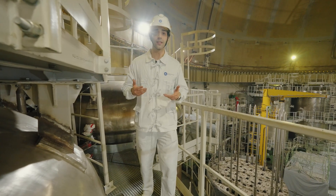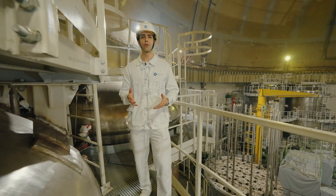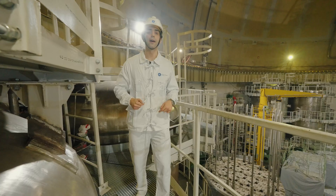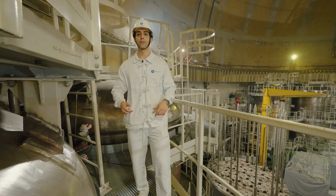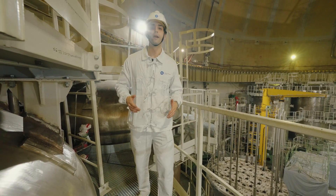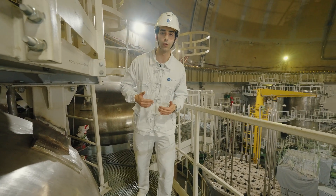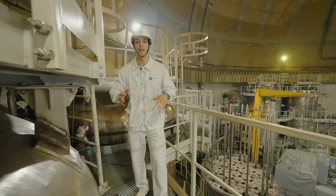Here in the heart of the power unit, a large amount of energy is released. Just like this complex system has a heart, it must also have a brain — located very close, in the same building. Let's go to the main control room and meet the operating personnel team, who are currently engaged in commissioning works and carefully monitor all the processes.